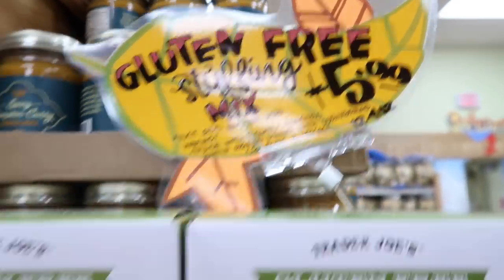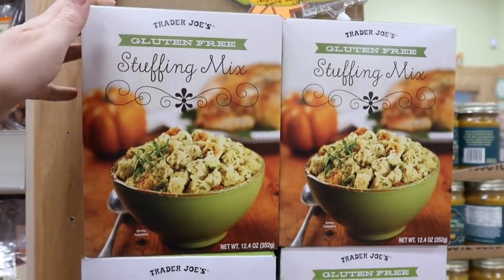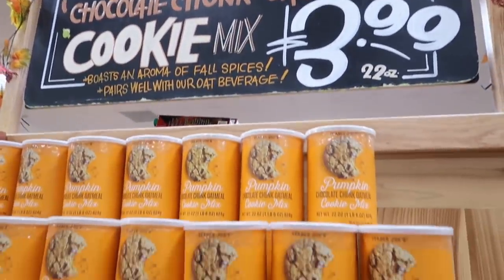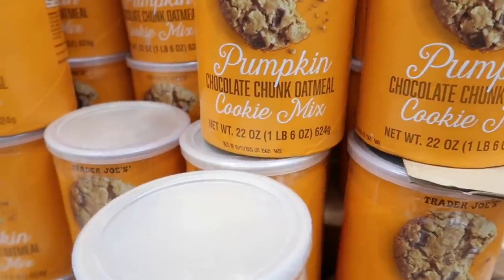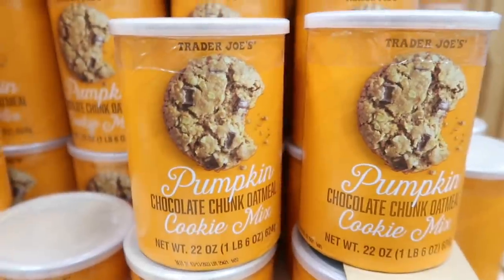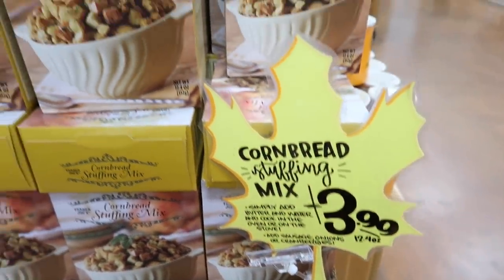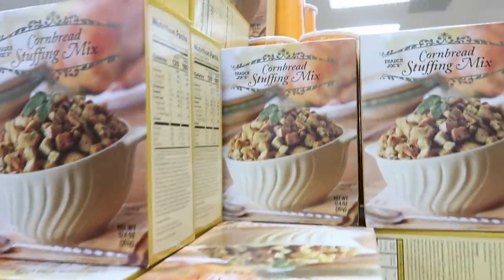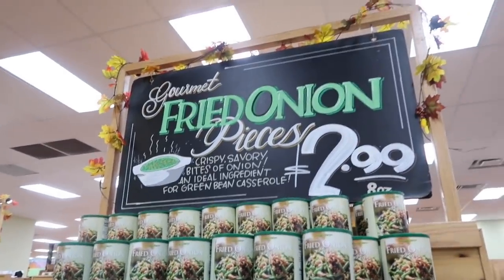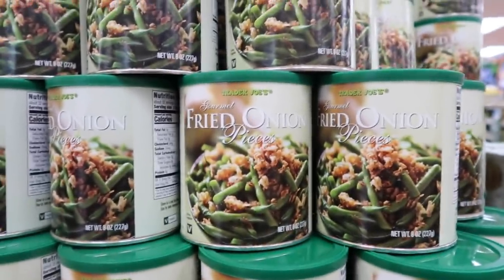They have gluten-free stuffing mix! I think I'm going to get this and try it — if it's good, I'd be over the moon excited this holiday season. Pumpkin chocolate oatmeal cookie mix — this sounds amazing. They have cornbread stuffing mix for $3.99, just add butter and water. I told Derek I have a lot of French fried onions for the holidays, so he got excited about that.